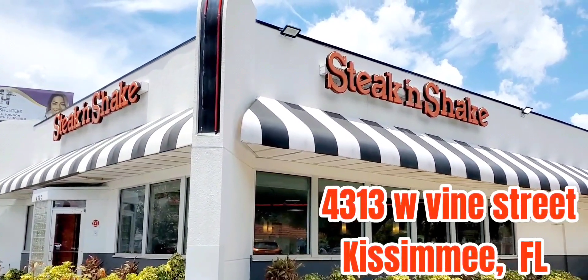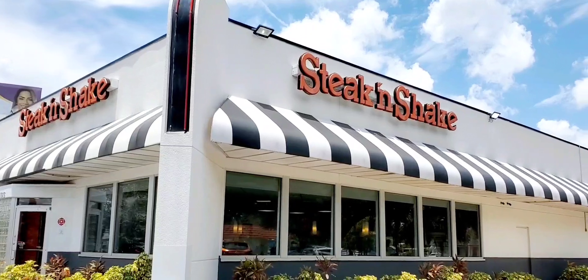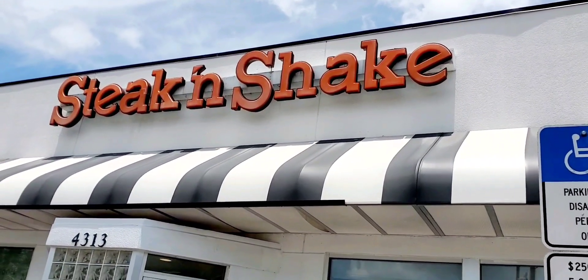This is only my second time at Steak 'n Shake — it's been years since I went there — and I decided to give it another shot, so let's see what they have.